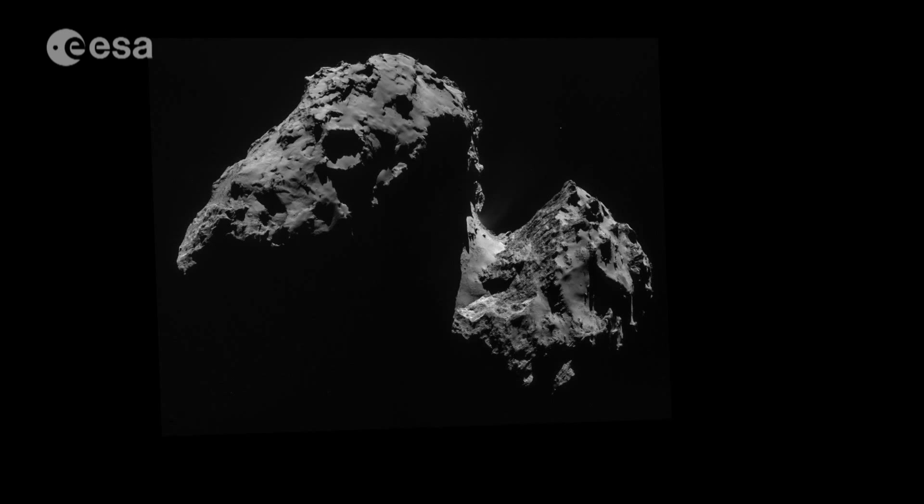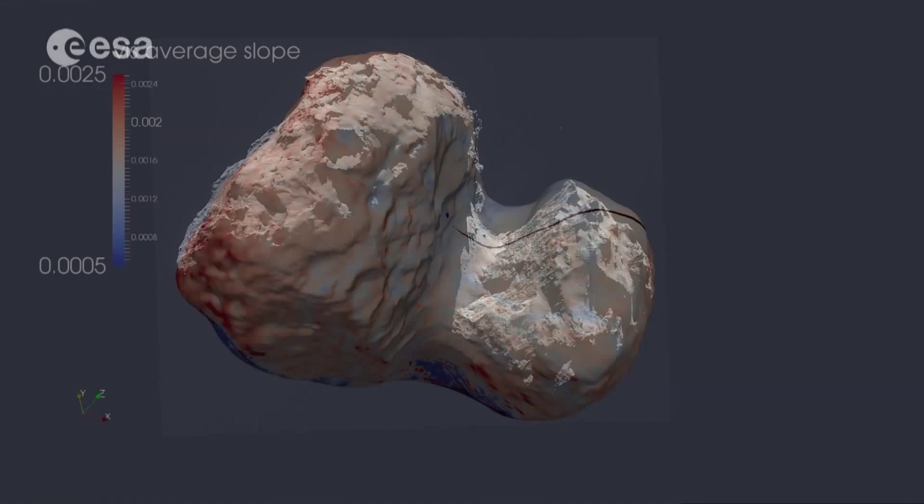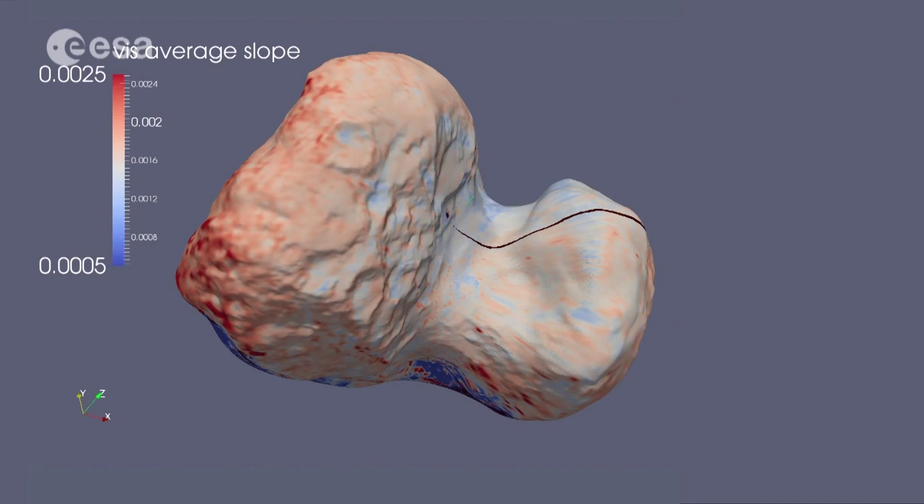The Visible and Infrared Thermal Imaging Spectrometer, or VIRTIS instrument, is also studying the comet nucleus. From VIRTIS's point of view, we were able to study the surface composition. And for the first time on a comet, on the surface of a comet, we observed a layer of organics which are covering the overall surface of the nucleus.